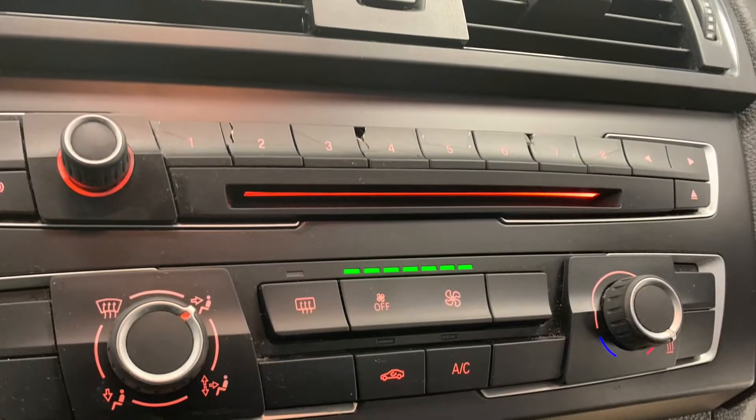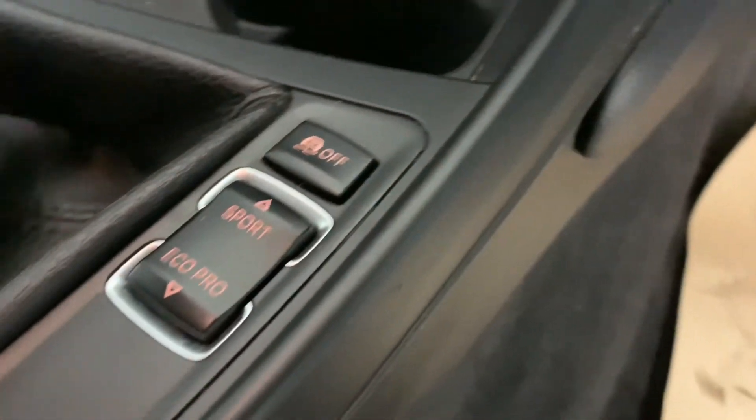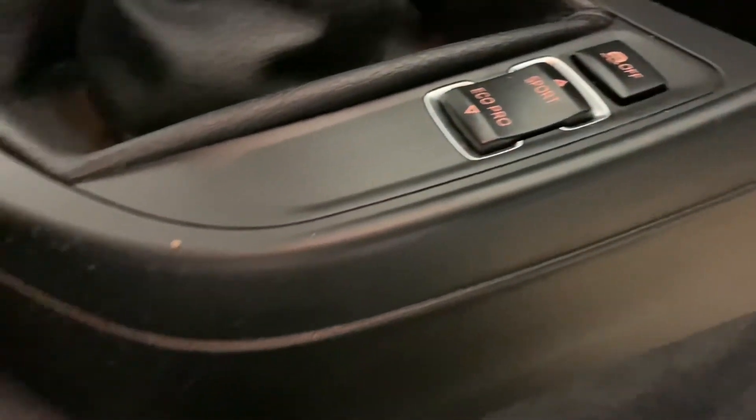Last but not least, we've got the car's very effective climate control system, which will heat up or cool down the car in no time.